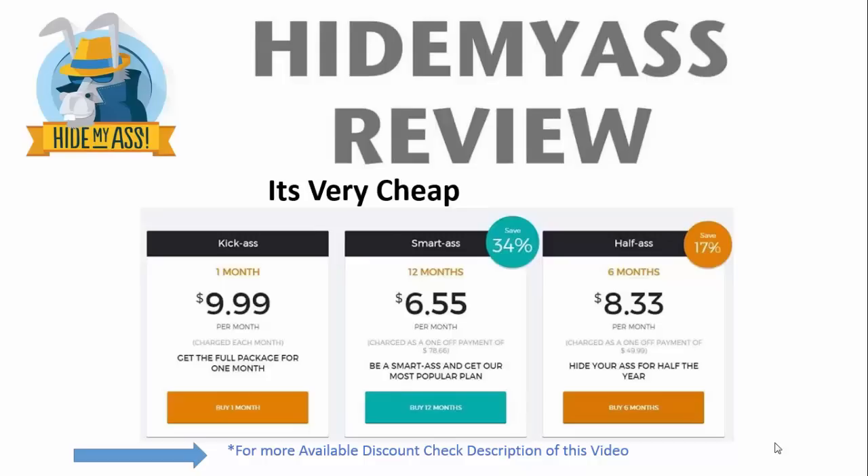For the peace of mind of having security and privacy online, it's really a great price. When you sign up for Hide My Ass, you get instant access. You can download the software immediately. You'll have access to over 400 VPN servers located within 60 countries, meaning you can change your IP address and your computer can act as if it is in over 60 countries, which is super powerful.